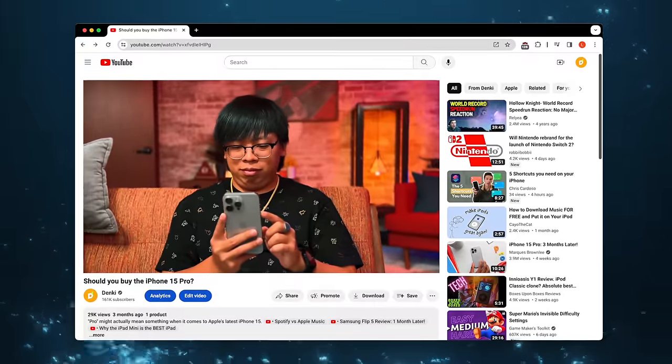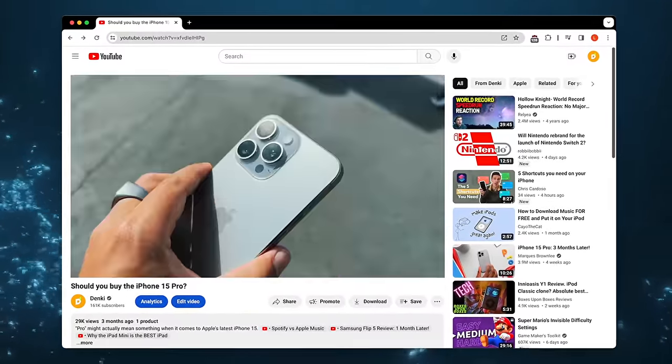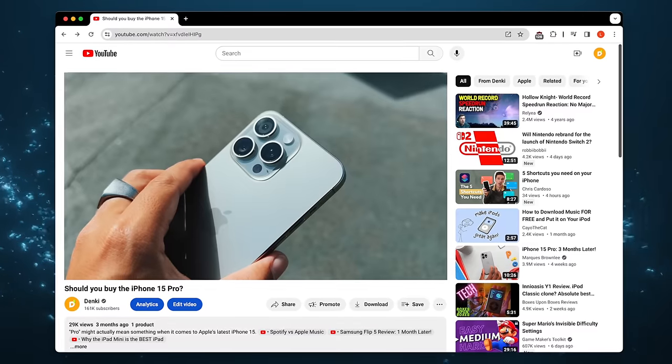First of all, let me check my bias at the door. I don't have any sponsorship with either company. I don't even have affiliate links for any of these devices in the description. However, in case you're not familiar with me or my channel, my daily driver of choice is this — the iPhone 15 Pro Max.